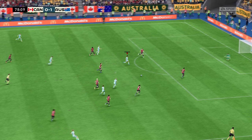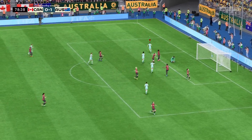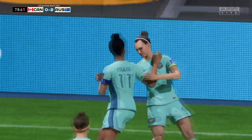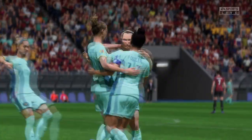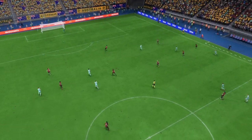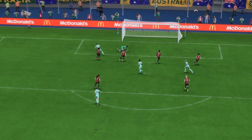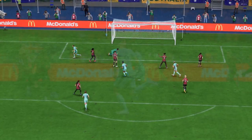Moving the ball forward with purpose — is it going to be — and there we have it! She's only gone and made it a brace, nobody can stop her! Here it is again: the through ball is absolutely inch-perfect and the finish is really good. She just smashes that past the keeper. That's a top quality goal.